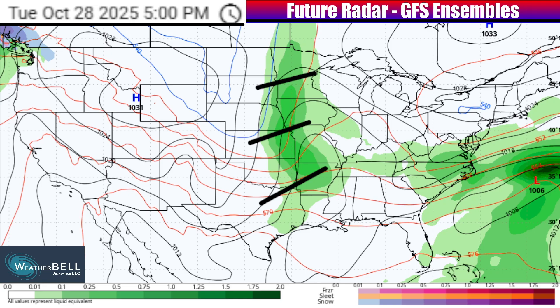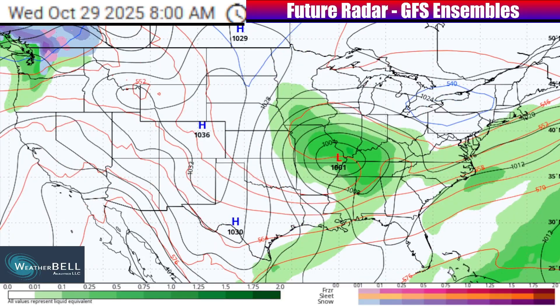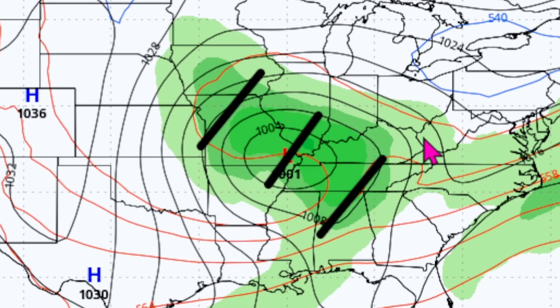Overall, flooding doesn't necessarily look to be a big threat as some of this rainfall quickly pushes through at the end of Tuesday, but the threat for flooding will begin to increase as this system pushes east into Wednesday. There will be some gusty winds, heavy rainfall, and that risk for flooding pushing over into parts of the Midwest, the mid-Mississippi Valley, even the lower Mississippi Valley, and deep south as we go through the first half of Wednesday.